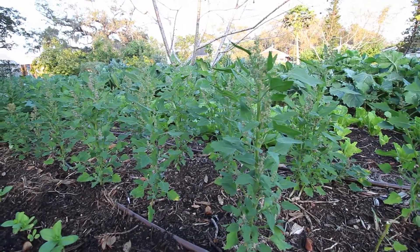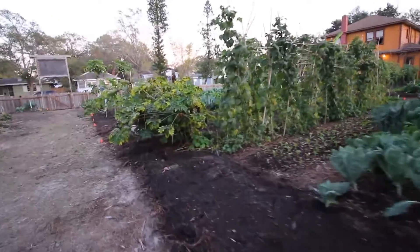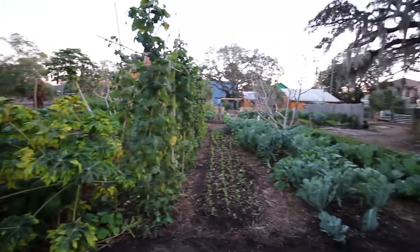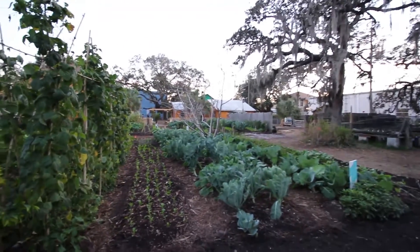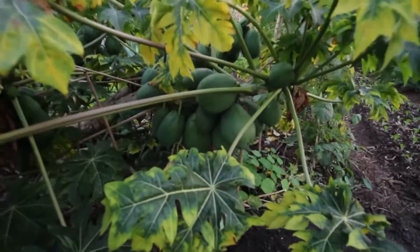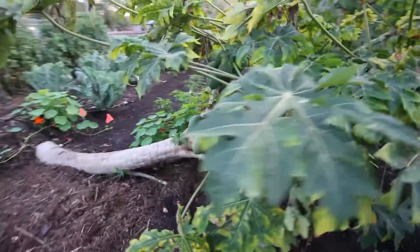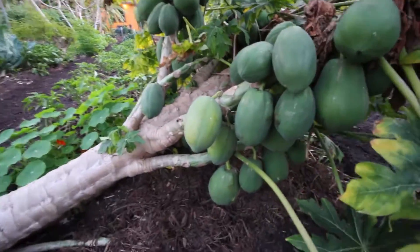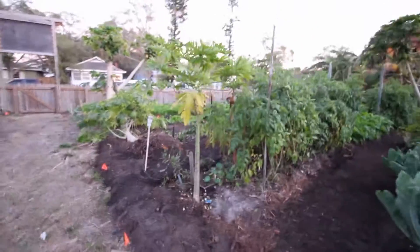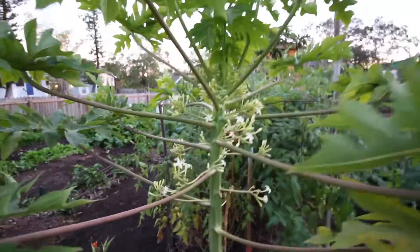Quinoa seems to look exactly like lamb's quarters — I'm curious to see what it'll look like later in its life cycle. We'll go over here and show you these papaya trees and get a whole shot of the garden. There are a couple of peach trees and papaya loaded with fruit — unripe, some of them. Some of them are getting ripe, like these ones at the bottom, which are always the ripest. More nasturtium — nasturtium obviously loves it.